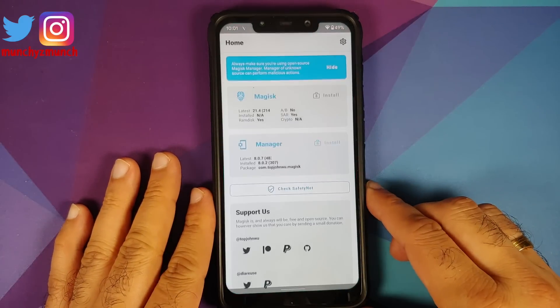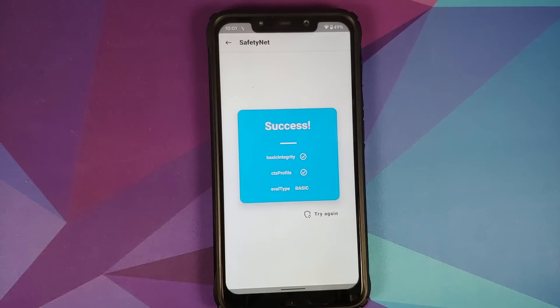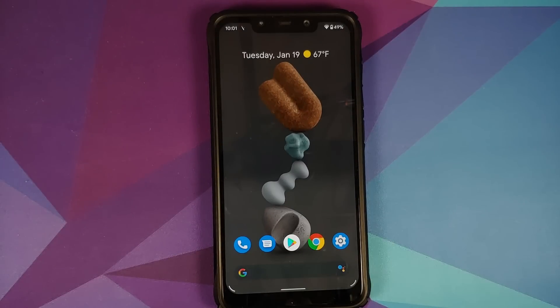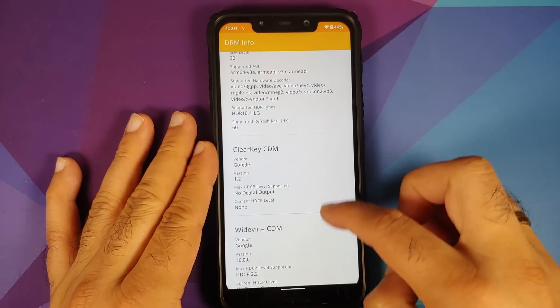On the current build, let us check for Safety Net. Opening Magisk Manager — my device is not rooted right now — Safety Net is passing, and the evaluation type is basic, which means you should be able to use your banking apps without any issues.